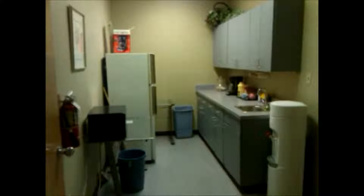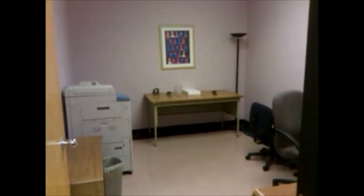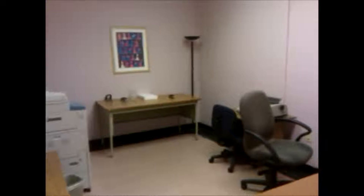There is also a full service break room. The suite is available partially furnished. This clip shows one of the furnished offices. This is a typical unfurnished office.